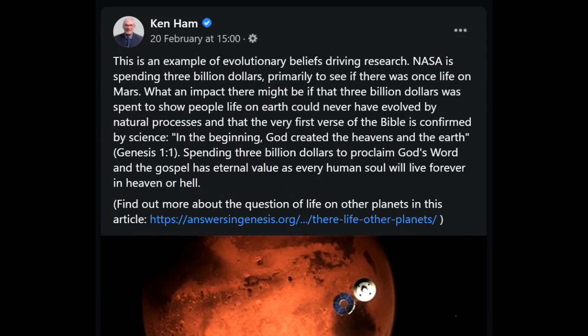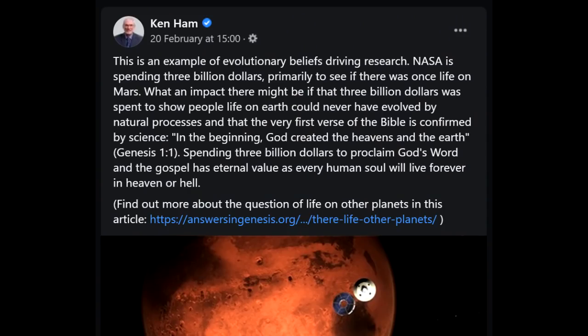So Ken Ham has decided to talk about the Perseverance rover. He's not exactly denying it's real — he thinks the money could have been put to better use. He calls it an example of evolutionary beliefs driving research, noting NASA is spending $3 billion primarily to see if there was once life on Mars. Ken Ham is partially correct: they are primarily trying to see if Mars once had life. I don't really see a problem with that.